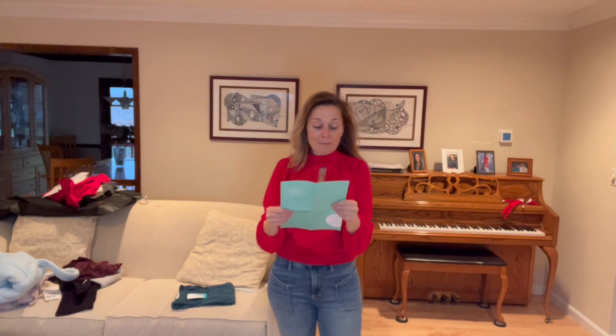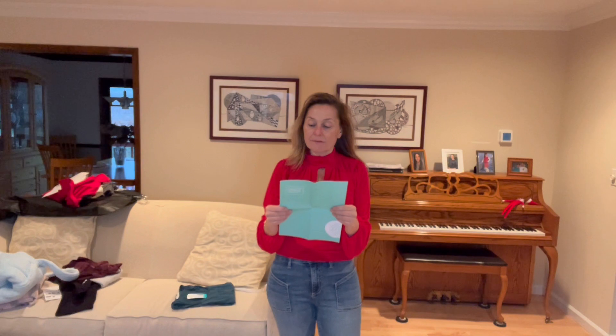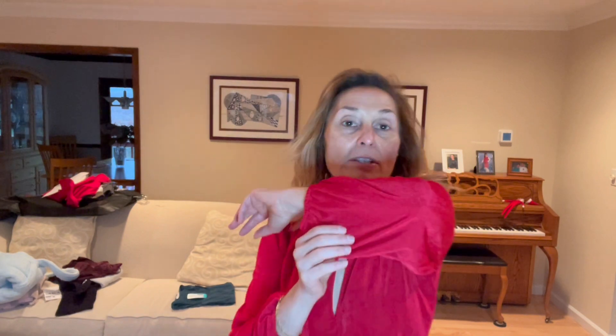Up next is another Lush top — the Lush Cazenza Mock Neck Cutout Detail Knit Top in red, size small, for $44. The fabric is 91% polyester and 9% elastane. I'll come close so you can see it's kind of textured. Even though it's the same brand and similar material, this one seems like uber cheap material to me — I do not like the material on this one. It feels like a different quality than the first one.